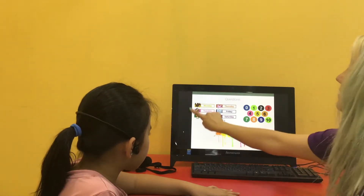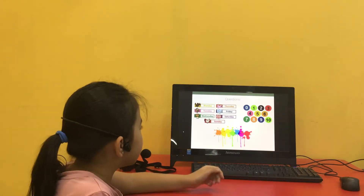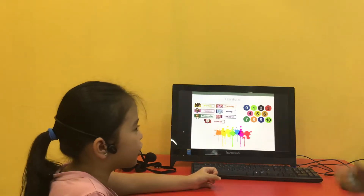Can you tell me the days of the week? Monday, Tuesday, Wednesday, Thursday, Friday, Saturday, Sunday.